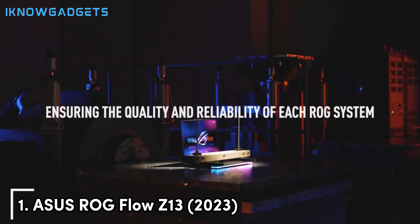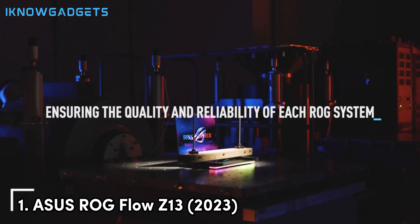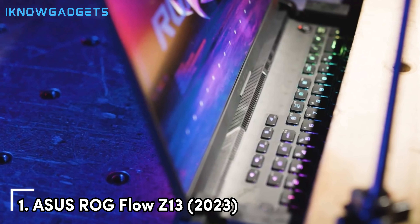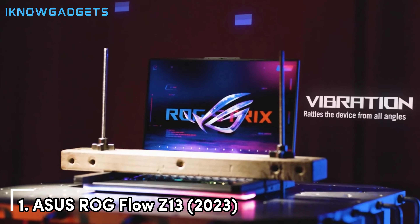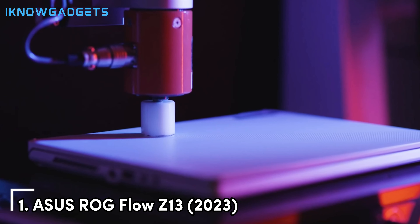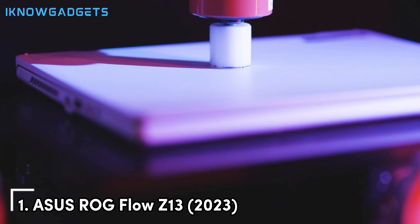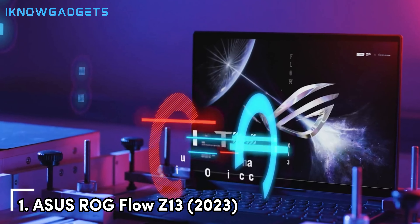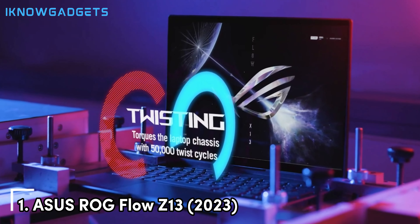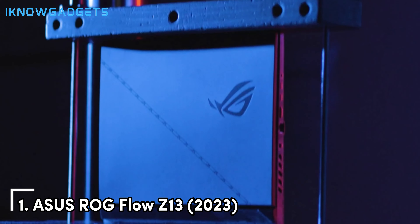Finally, at the top of our list, we have the Asus ROG Flow Z13 2023, the ultimate gaming tablet that brings the power of a gaming laptop into a portable form factor. The ROG Flow Z13 is designed specifically for gamers who want uncompromised performance on the go. It features a 13.4-inch 4K UHD display with a 120Hz refresh rate and a 16:10 aspect ratio, providing an immersive and detailed visual experience that makes every game look stunning.